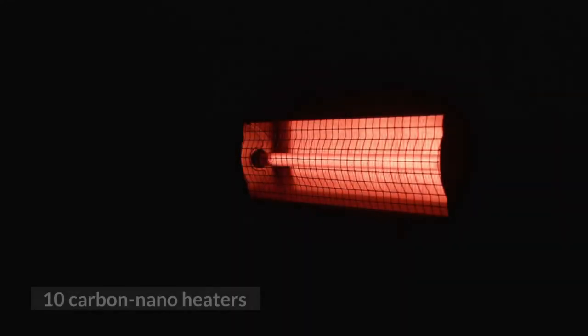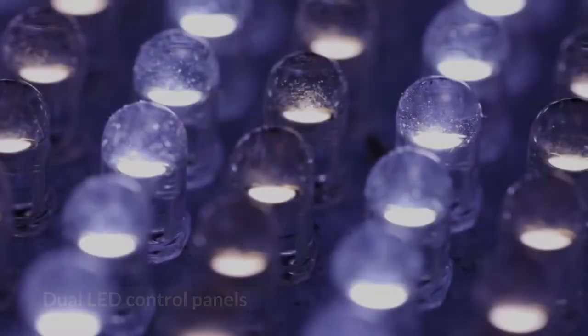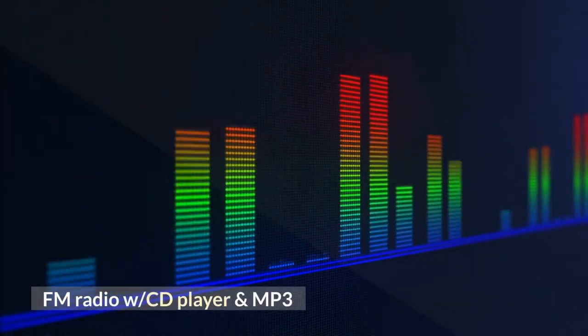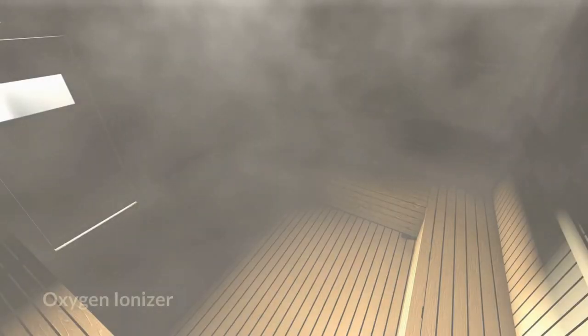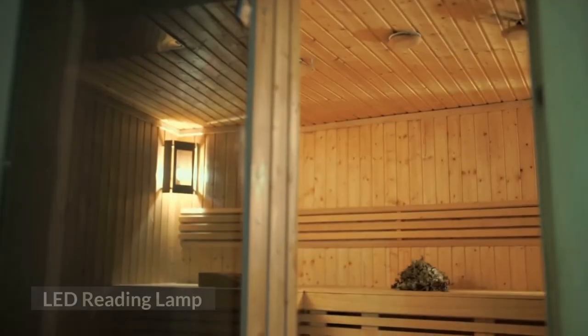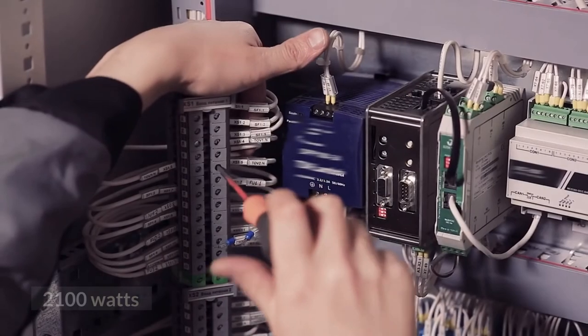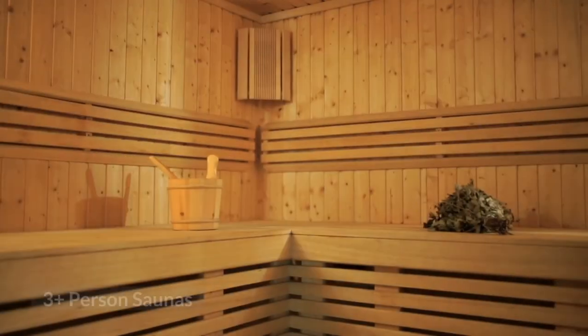10 carbon nano heaters, dual LED control panels, recessed exterior lighting, FM radio with CD player and MP3, oxygen ionizer, LED reading lamp, ergonomic backrest, 2100 watts. Suitable for indoor saunas and 3-plus person use.